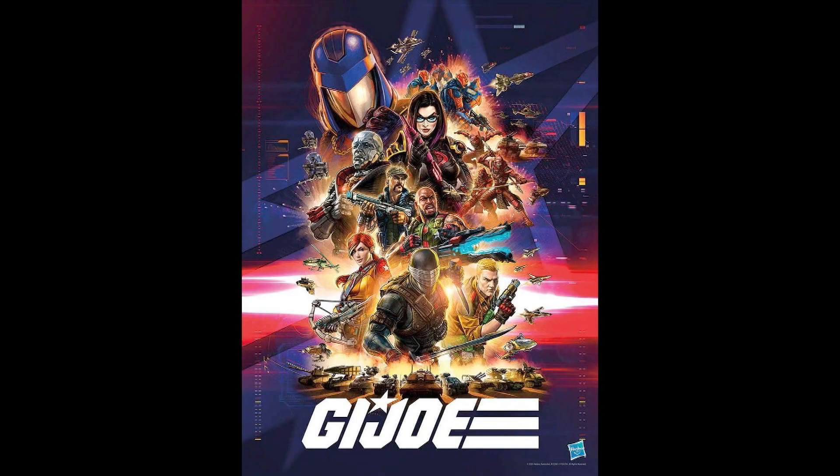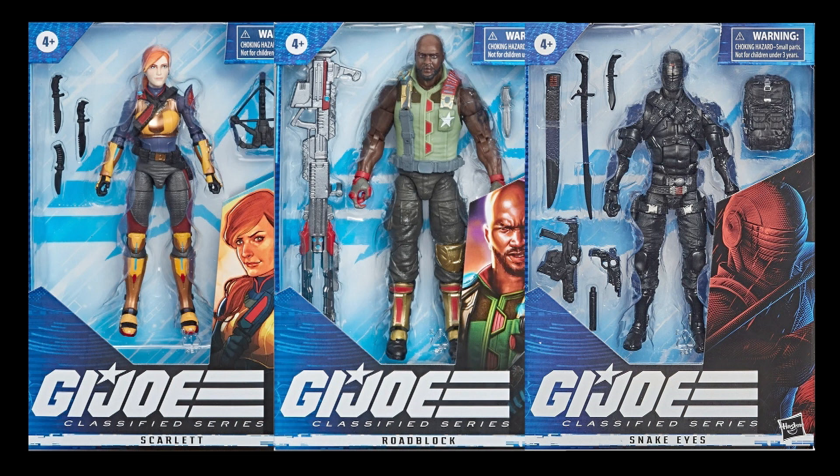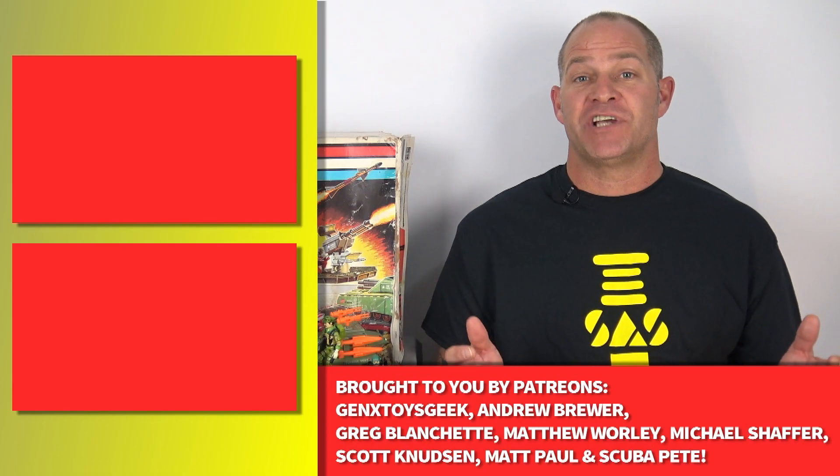I want G.I. Joe to be alive in toy stores. I really do. I love this franchise. Stop making all these different exclusives. Give us general release products and provide them in quantities that customers desire. Get your act together, Hasbro.